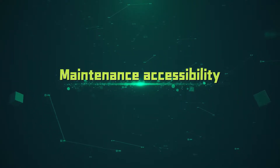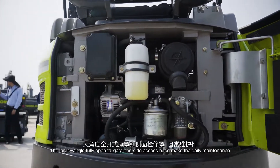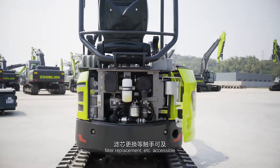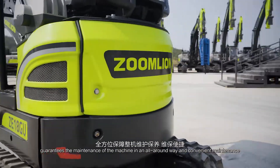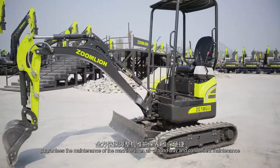Maintenance Accessibility. The large-scale, fully-opened tailgate and side access hood make daily maintenance, oil and water filling, filter replacement, etc., accessible. The design of the special access port guarantees all-around and convenient maintenance of the machine.